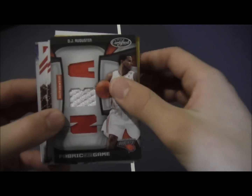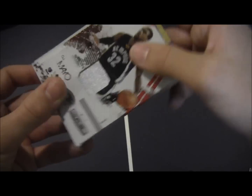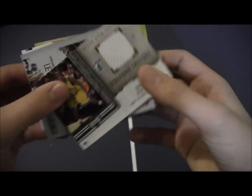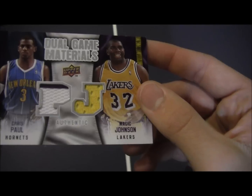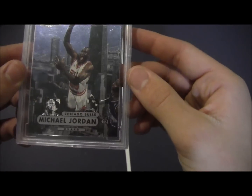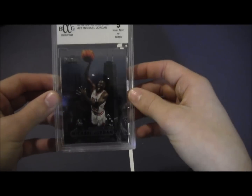Triple jersey of DJ Augustine. Dual jersey of Luis Scola and Carlos Boozer. OJ Mayo jersey card. Tayshaun Prince. Chris Paul. Richard Jefferson. And Tyler Hansbrough. Last basketball cards: dual jersey of Chris Paul and Magic Johnson. And I also got this Michael Jordan Metal Universe insert, rated 9 — Metal Universe.